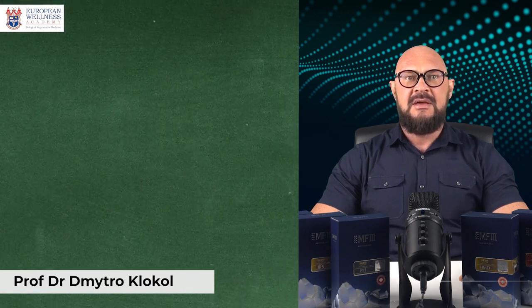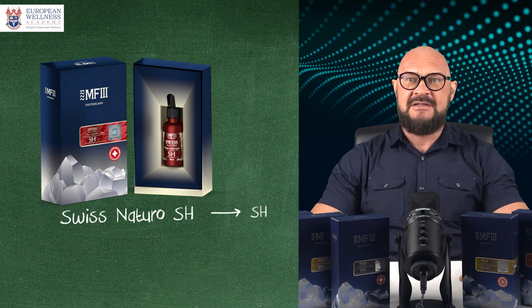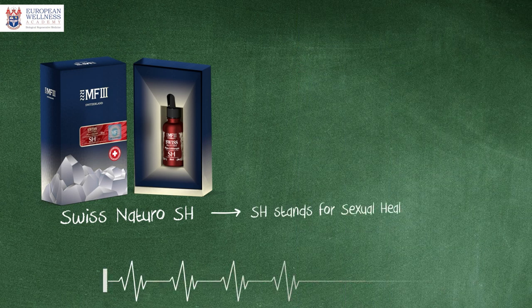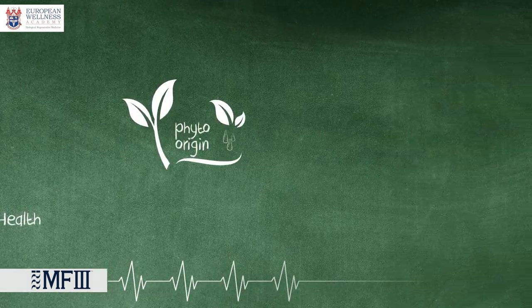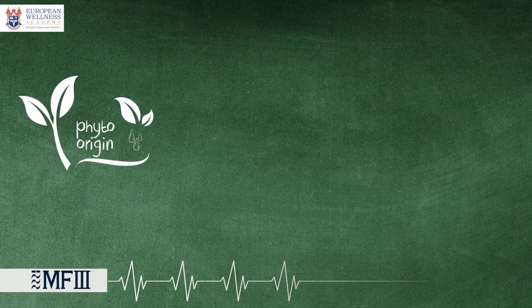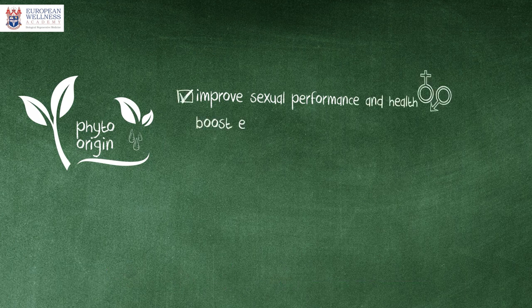Hi guys, hope you are having a great day and welcome to another video in which I'm going to talk about Swiss Natural SH, where SH stands for sexual health. It is a liposomal phyto extract product meant to improve sexual performance and health, boost energy levels, and may also help to improve erectile function.